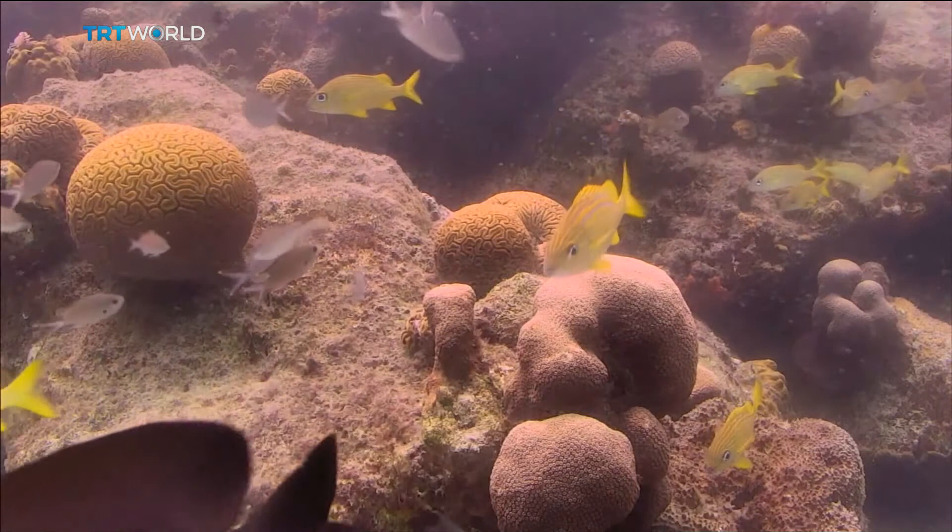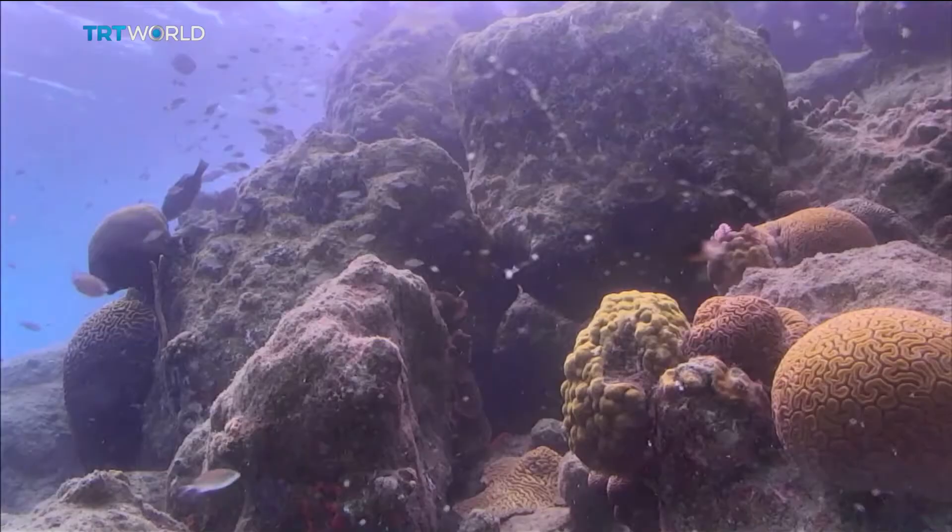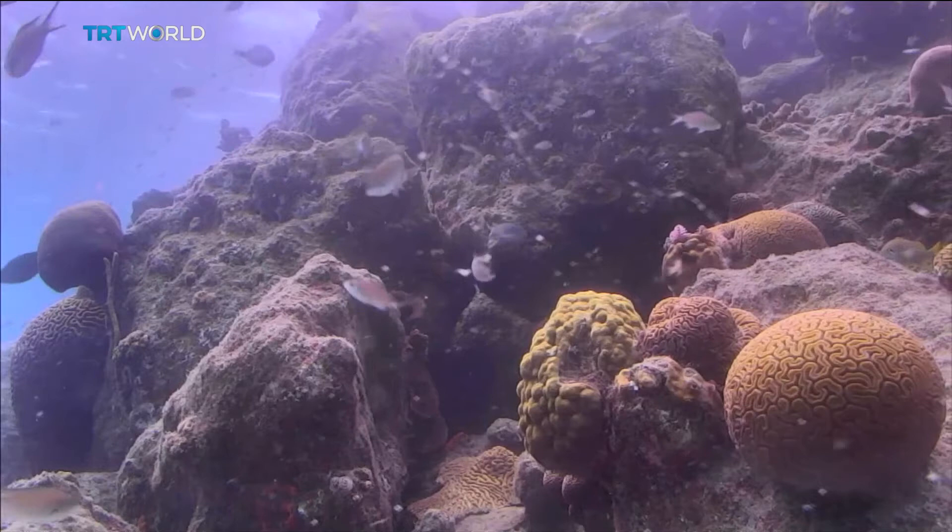But the reefs around the Caribbean island of Bonaire near Venezuela offer some hope. They're so healthy, they're considered ideal for testing whether 3D printing can help preserve the vital marine ecosystem.